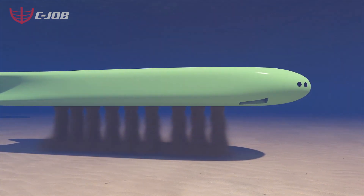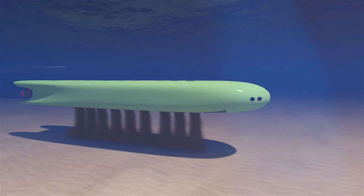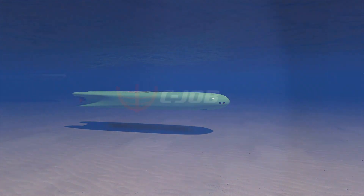The CJOB Autonomous Underwater Maintenance Dredger. A cleaner solution for a more sustainable future.